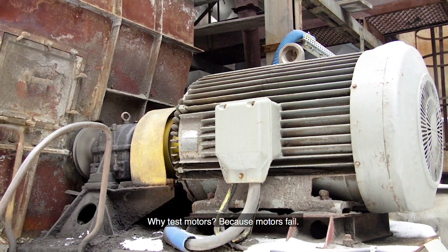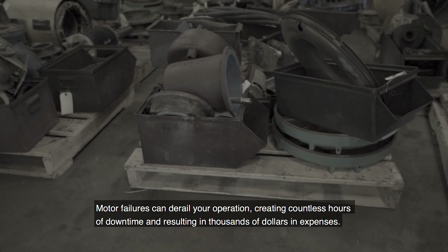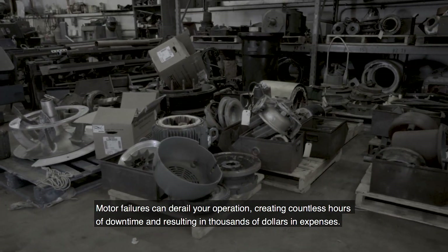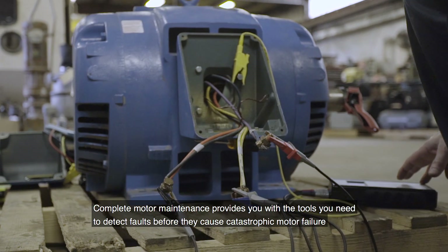Why test motors? Because motors fail. Motor failures can derail your operations, creating countless hours of downtime and resulting in thousands of dollars in expenses. Complete motor maintenance provides you with the tools you need to detect faults before they cause catastrophic motor failure.